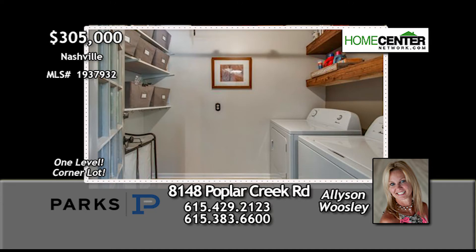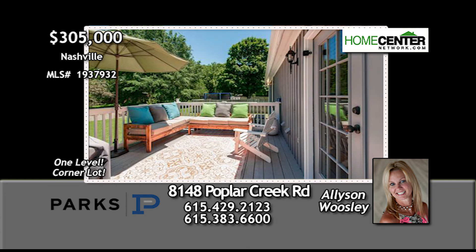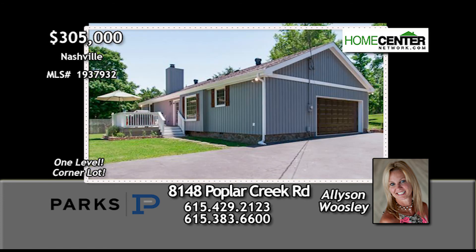There are updates galore in this well-maintained home, and for outdoor summer fun, this sweet deck and play-all-day backyard are perfect. What a great place to call home. Give Allison a call at 615-429-2123.